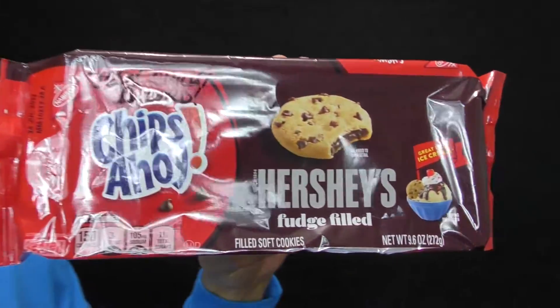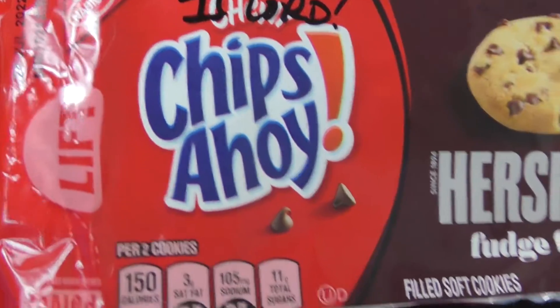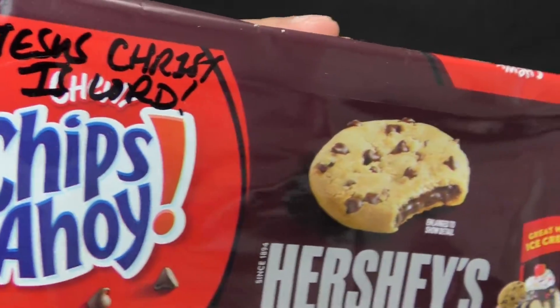This is your friend James and this is Chips Ahoy. I really like this. I've always liked Chips Ahoy.